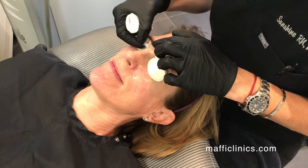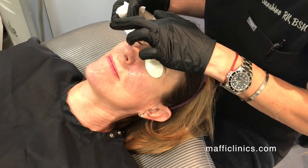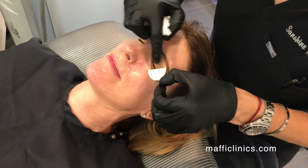Now we've finished her treatment, so I'm going to gently remove her eye shields and then get all of the gel off of her face.